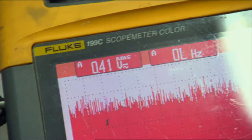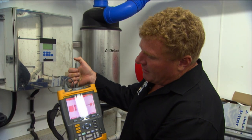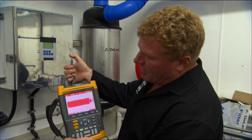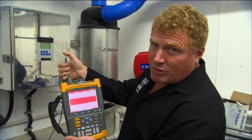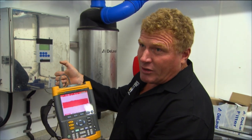We're in front of a variable speed drive that's running at the moment on a vacuum pump. If I put my thumb on here, you can see I'm actually picking up some of the frequency that's being emitted from the drive. So instead of reading at 60 millivolts, we're actually reading 58, but the width of the screen has gone up dramatically — that's a sign of what's actually floating around in here.